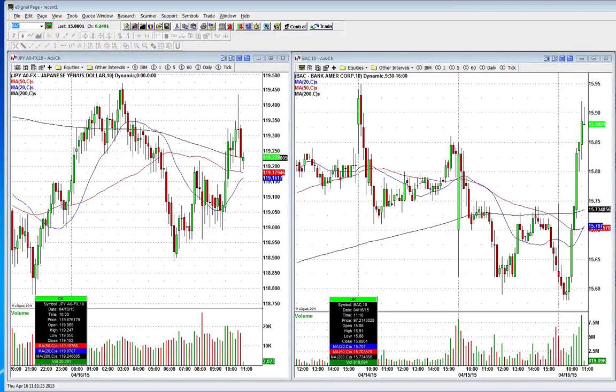Live trading action by Indomoney Stocks. My name is Nick Santiago. Today is April 16, 2015. It is 11:10 a.m.